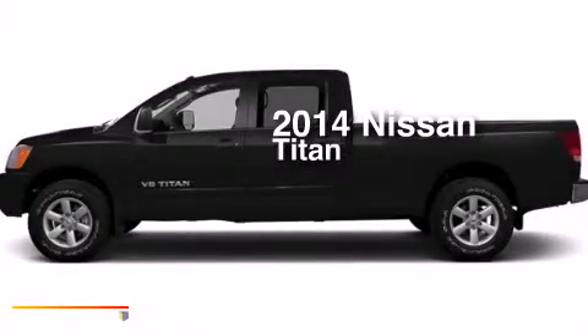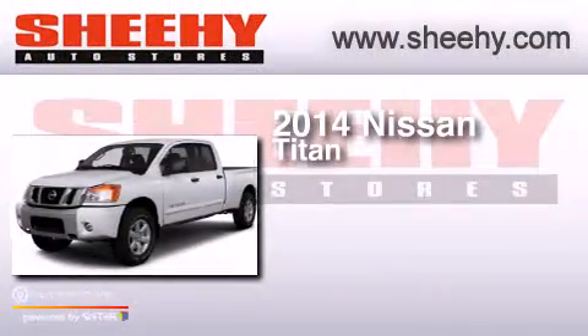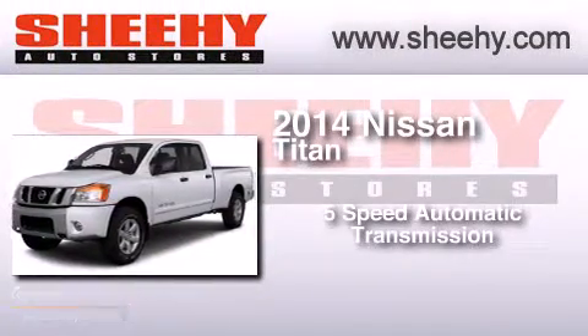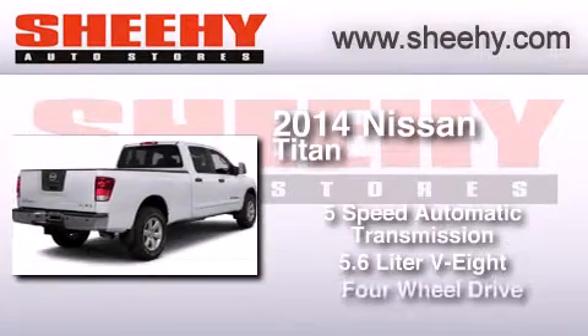This is a brand new 2014 Nissan Titan. This truck has a 5-speed automatic transmission, a 5.6-liter V8, and the added capability of 4-wheel drive.